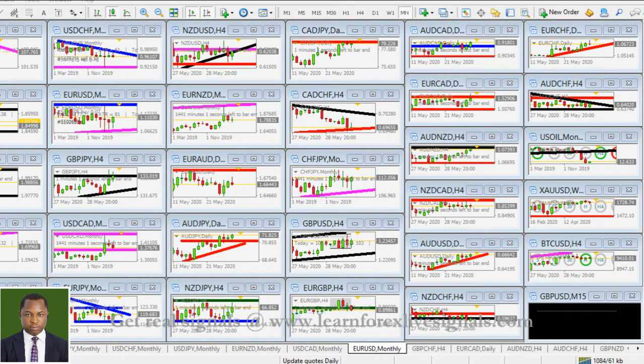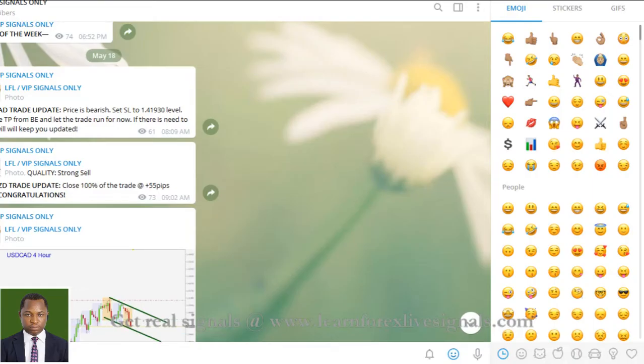Everything is looking really bright, so we are just very quickly going to analyze those pairs. But first, let's review what happened with the signals in the VIP channel of our live trading room — the Telegram channel. As you can see, that was the 18th.